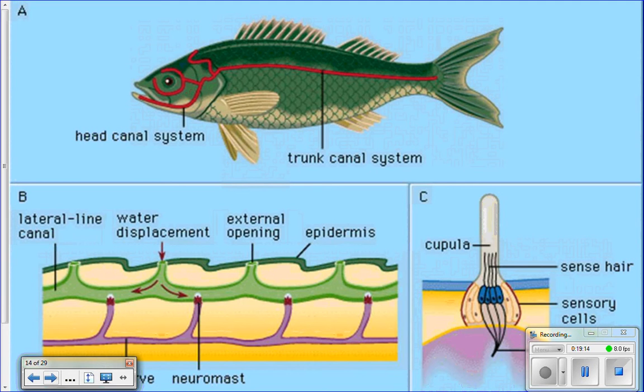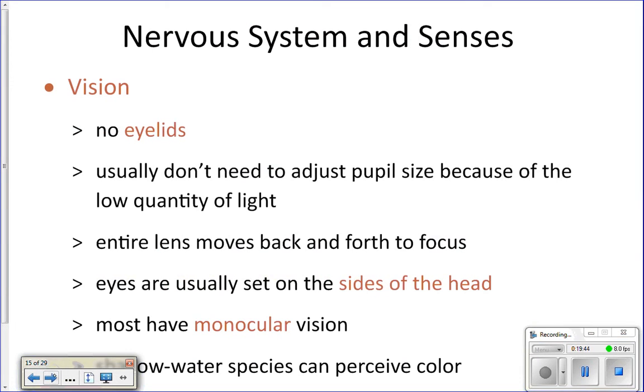That's really important for schooling fish — a big group of fish swimming together. The lateral line system tells fish swimming next to each other when another fish moves, where it's going, and what motion to follow. If they didn't have that sense, they'd be running into each other and it would be a disaster. So the lateral line system helps them to not run into each other.